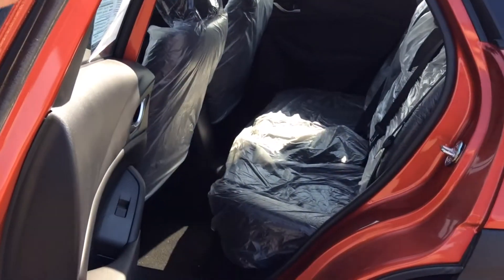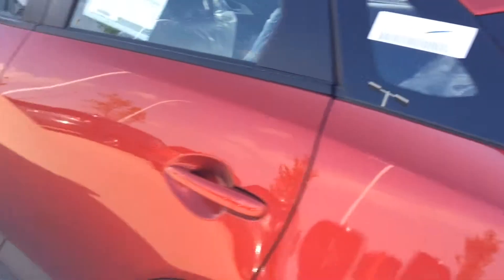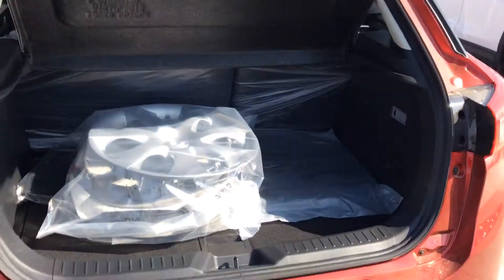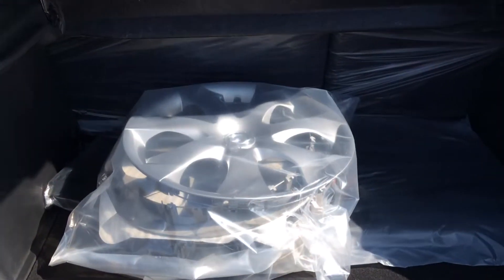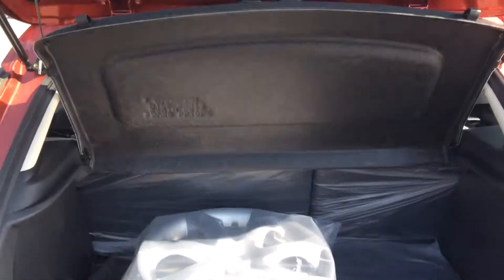Lots of room in the back there too, Jesse, for any passengers you might have. Just going around to the very back — lots of room back here with a privacy cover. And there are your hubcaps; they will be installed when we do the PDI on the vehicle.